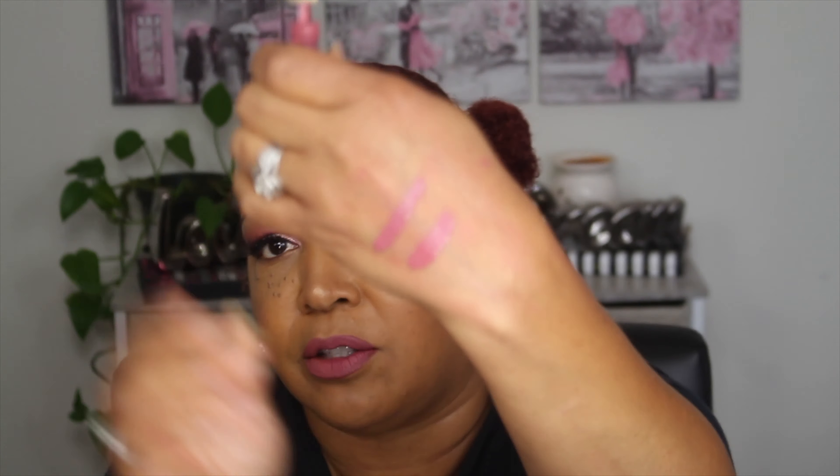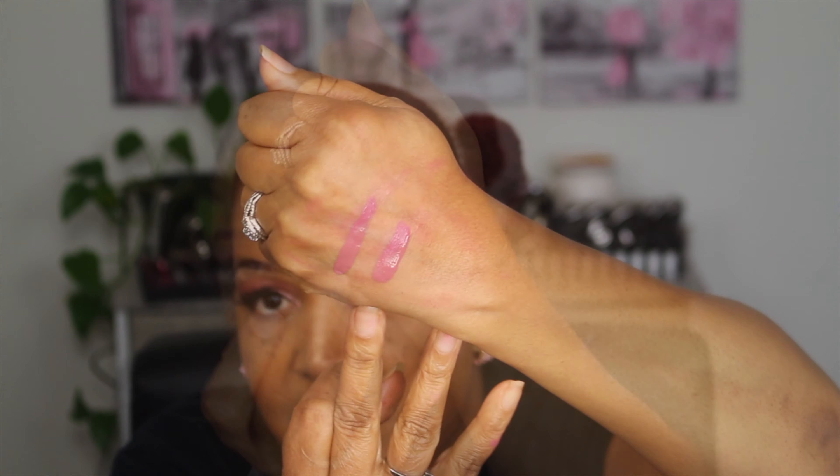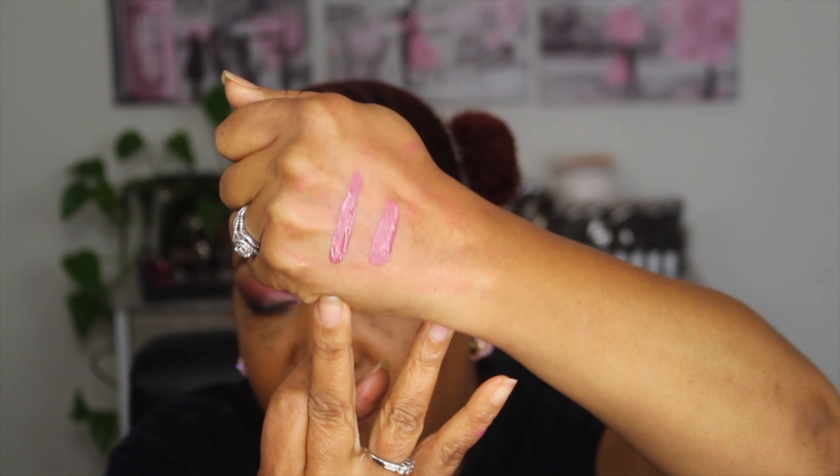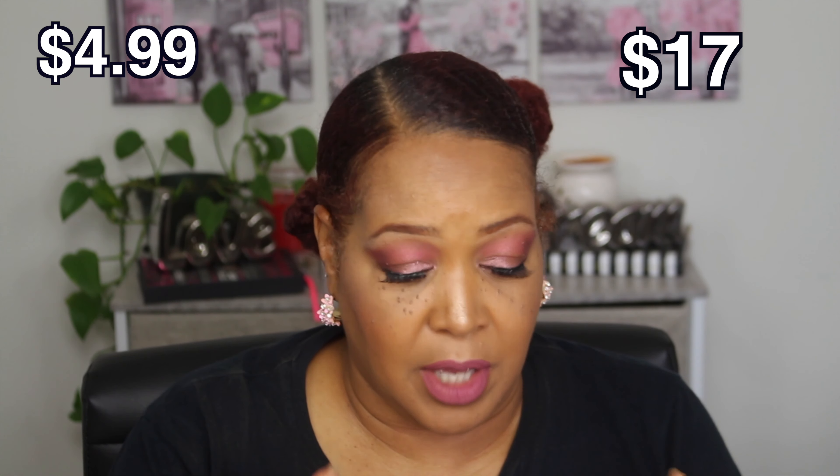I'm going to swatch it for you. So this is the Kylie on this side, and then I'm going to put the Milani on this side. The Milani swatch is right here, and this is Kylie. Really similar — very, very similar. The Milani is a tad bit drier, but they both really feel almost the same.